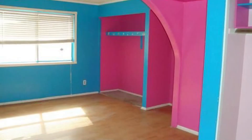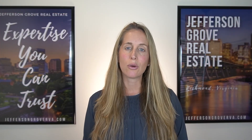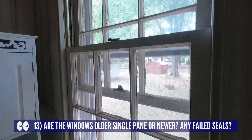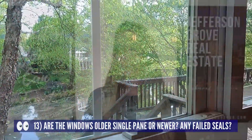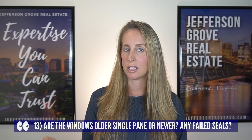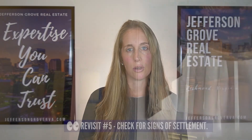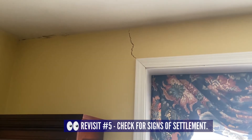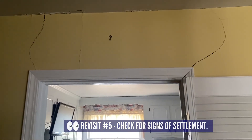Now we are going to look around the inside of the house — pay attention to more than just the paint colors the sellers chose. While visiting each room, take notice of the windows: are they older wooden ones or newer energy-efficient windows? If newer, do any of them appear to be fogged? This could indicate a broken seal in the window. While your eyes are looking at the windows, take a glance above them and see if you notice any cracking along the drywall at the corners.